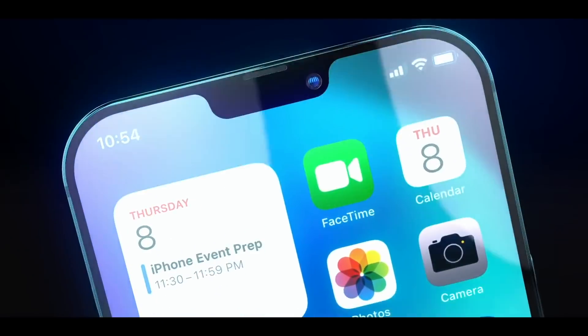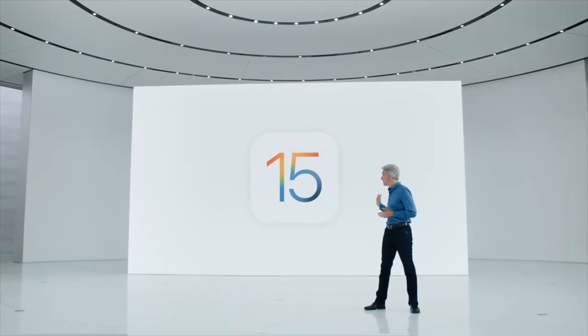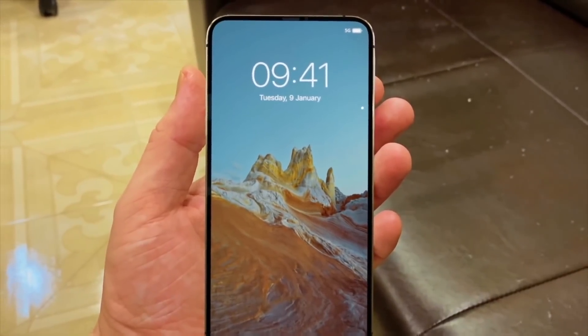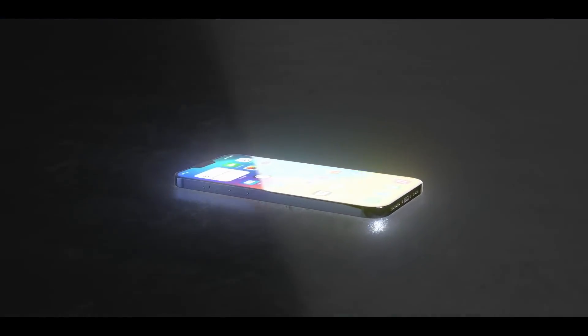It's now July and it's been a month since WWDC. We now have public betas for all of Apple's new OSes, including iOS 15. iOS 15 is giving iPhone users new FaceTime features and iMessage changes, among others. However, we're expecting a few more software tweaks for the iPhone 13 and for them to be married up with the new hardware put inside.